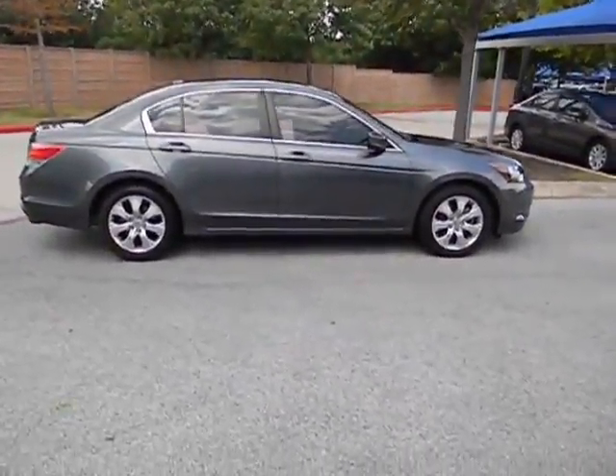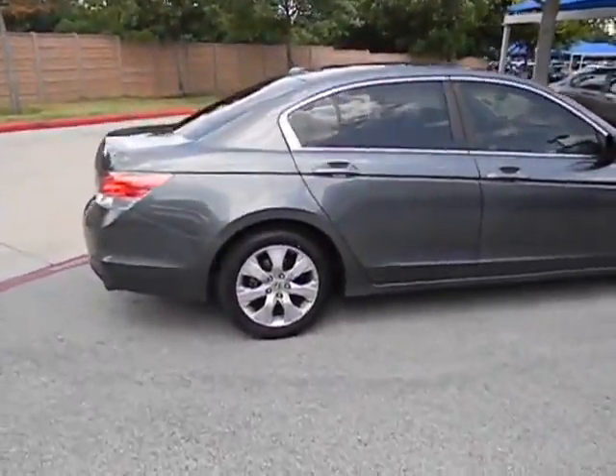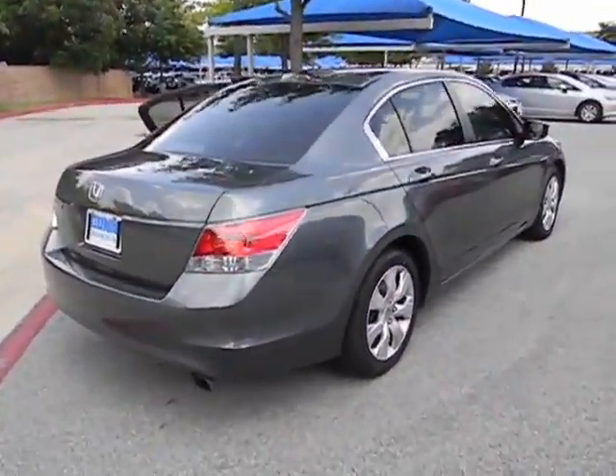Airbags, automatic transmission, cruise control, FWD, passenger airbag, heated driver's seat, compass, power windows, remote power door locks.